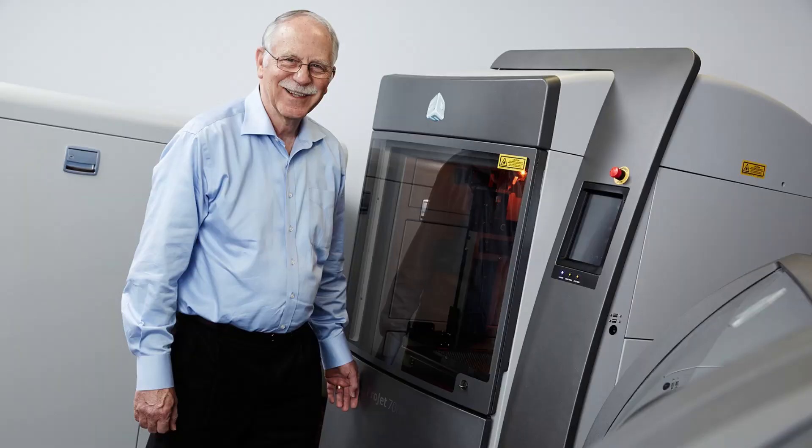In the mid-80s, while using UV light to apply special coatings to furniture, Chuck Hull came up with the idea of using photopolymers to rapidly fabricate prototypes one layer at a time. He coined the term stereolithography in his patent for the first ever 3D printer in 1986.